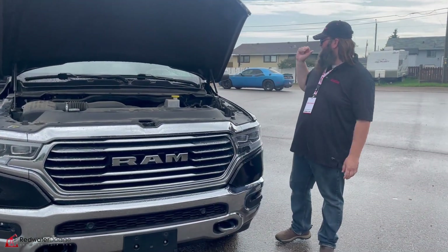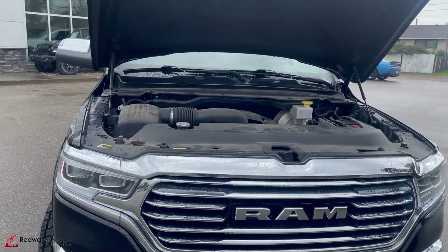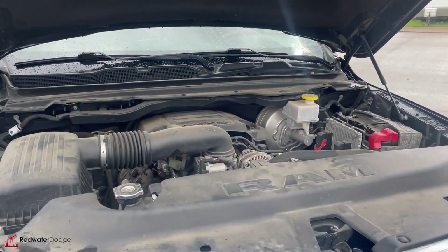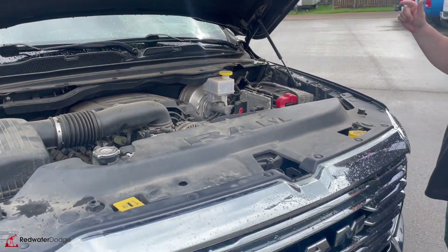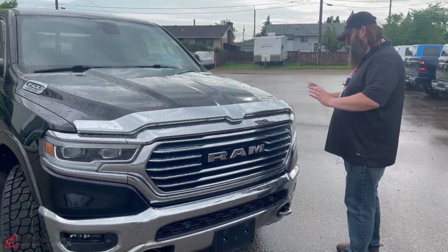Now we're standing in front of this 2019. As you can see, it's got the Hemi, the 5.7 liter V8. It's a little dirty — it's used — but you know what? Rock solid engine. Sounds great. Nice, solid, stiff engine, stiff steering, beautiful truck.